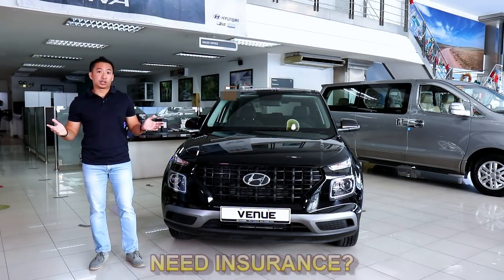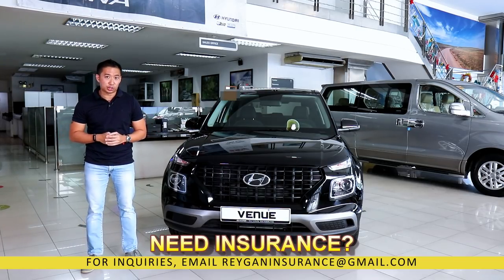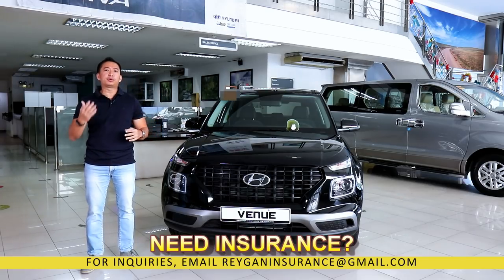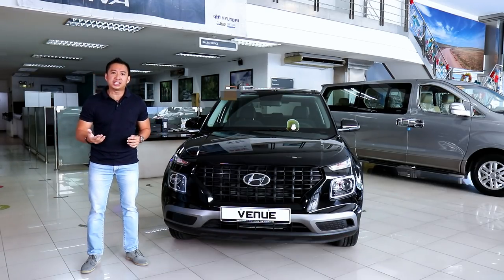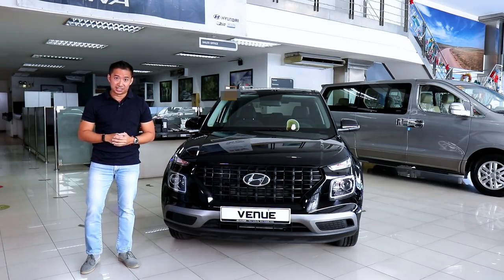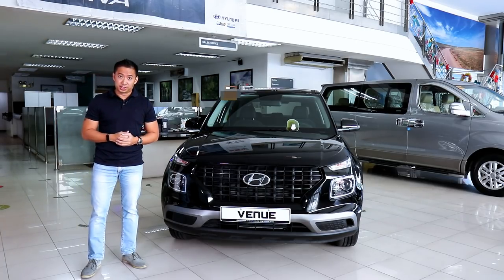Hyundai has a penchant for naming their crossovers after exotic locations, so it may seem like they lack a little bit of inspiration when it came to naming the Hyundai Venue. The name itself will be appreciated by the Millennial and Gen Z crowd because the Venue is normally the place where you want to be seen — or at least that's what Hyundai says. I guess I'm a little bit too old to appreciate that naming reference.